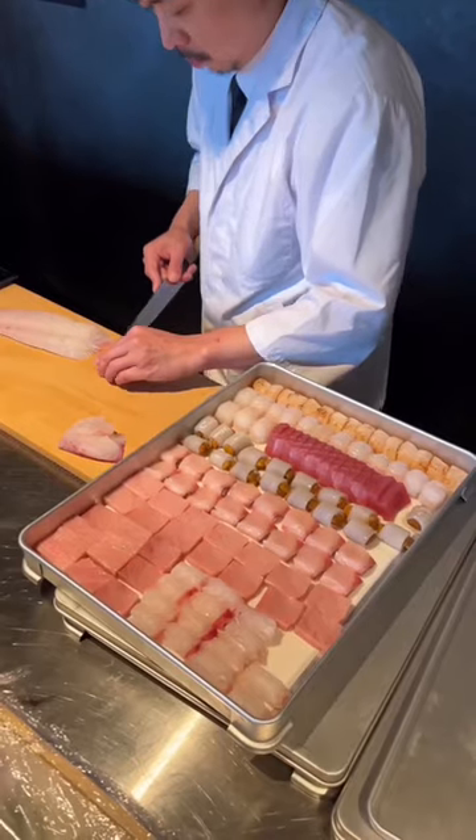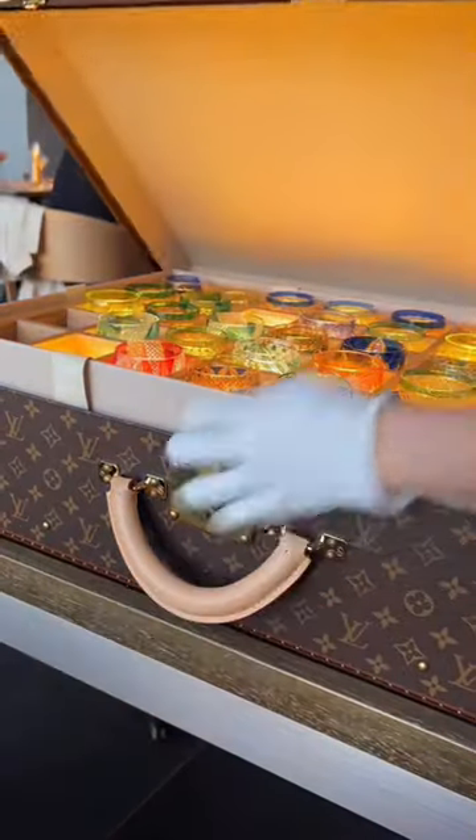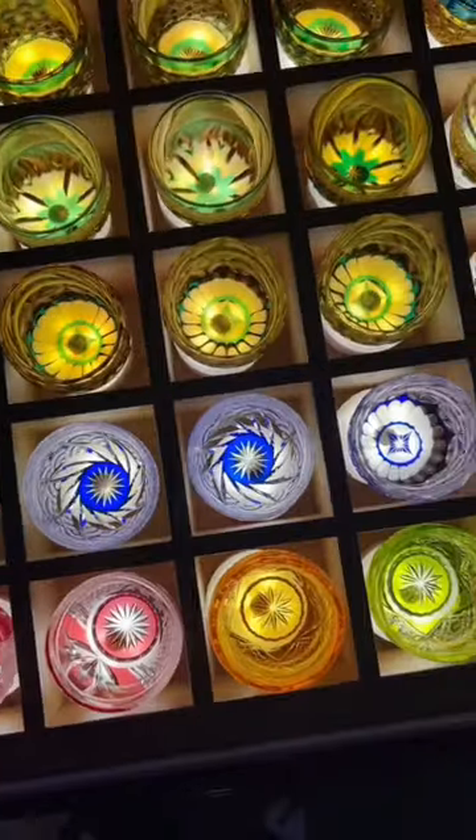First, head to the bar for a cherry blossom mojito, or start with a sake delivered in a Louis Vuitton suitcase. Guests are invited to hand-pick their own crystal sake glass for the evening.